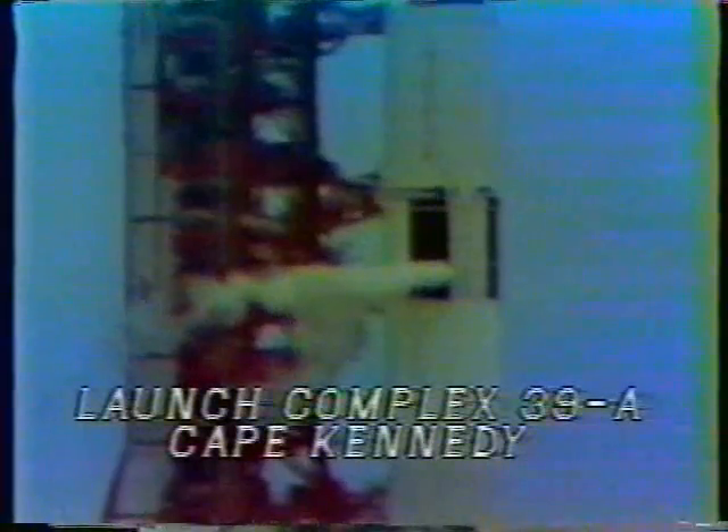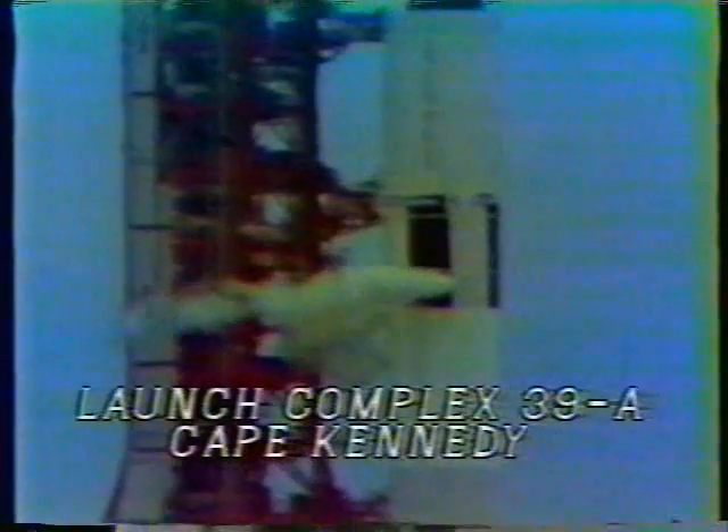That portion you're looking at there is the lab, the second stage, and the first stage. You can see the liquid oxygen venting off of the first stage. They keep pumping fuel into it until right at the last minute. Over in the control center, the men are ready for the launch, as John said a minute ago.